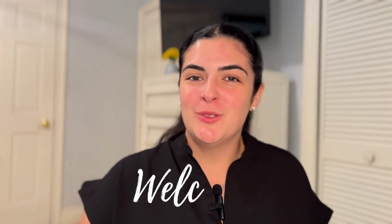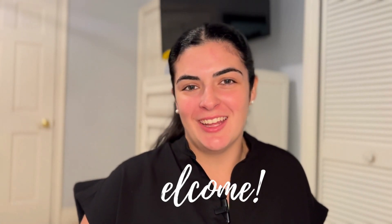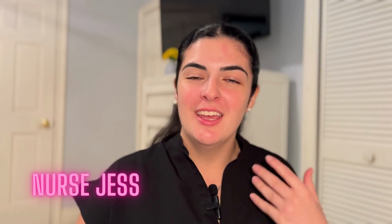Hey there, future nurse. Welcome to my YouTube channel where we talk about all things NCLEX. My name is Nurse Jess. I'm a registered nurse, a CCRN, and a current nurse practitioner student.